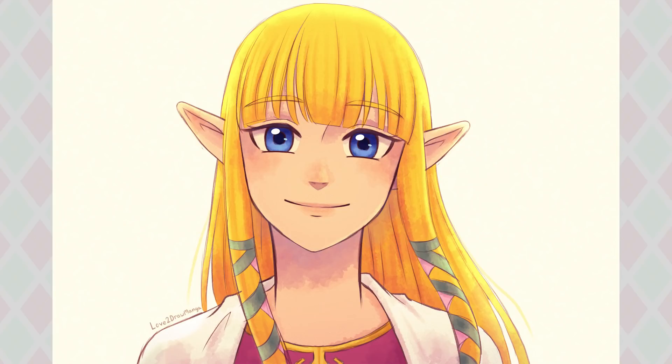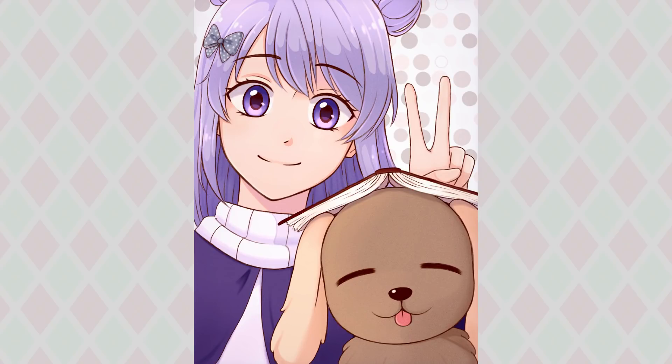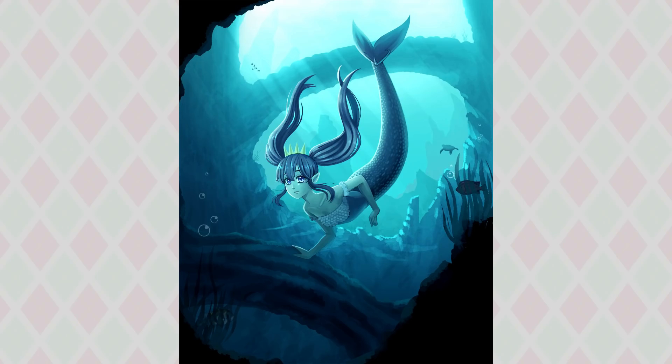This was a drawing of Skyward Sword Zelda. I think I did this around the time Skyward Sword HD was announced and I was super excited, so I drew Zelda. I love Skyward Sword Zelda — she's so cute. These next couple of drawings were from an I Draw Your Gacha Character video, I think. I really liked drawing the puppy in the first one. And the second one of the mermaid is one of my favorite pictures I created in 2021. I'm still fairly pleased with the background and I feel like the mood of it is really nice and exactly what I wanted.